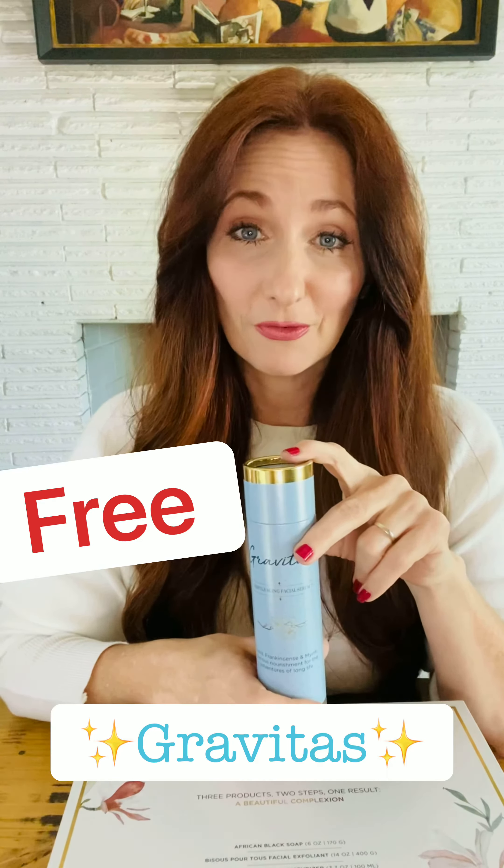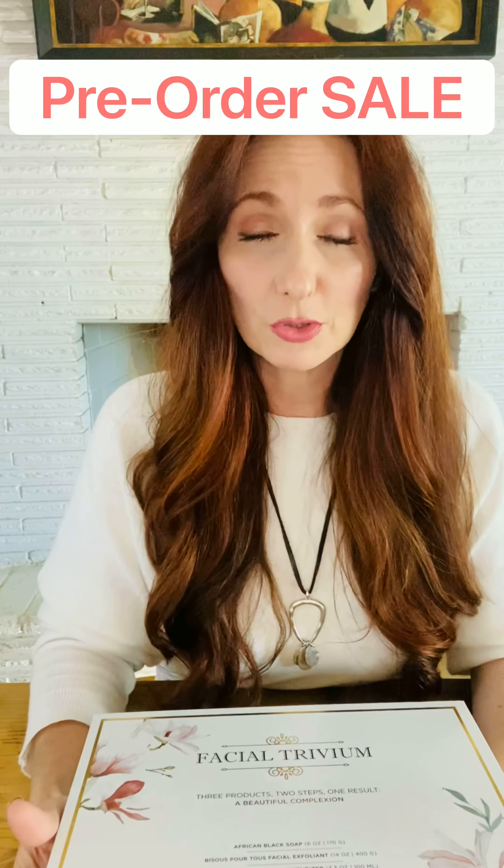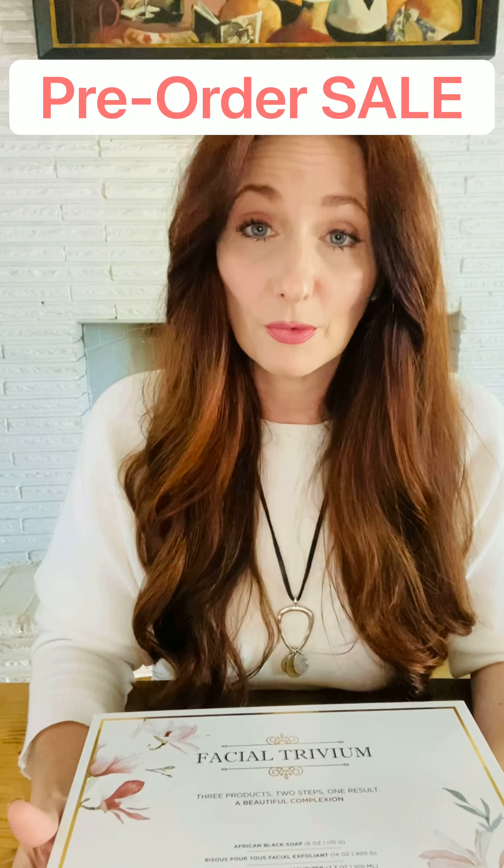The Gravitas is absolutely amazing and it comes in the Biophotonic Violet Glass. You'll want to check that out on the website. Grab this set — this is a pre-order sale. All of these will ship out the week before Mother's Day. So grab your kit now, you can order it on the website and we'll get you in line.